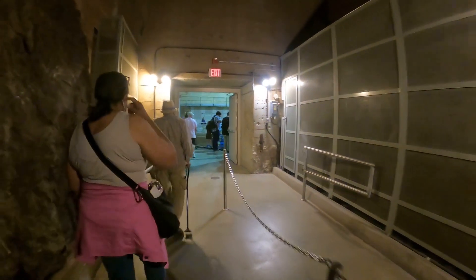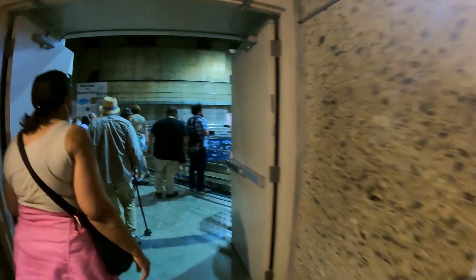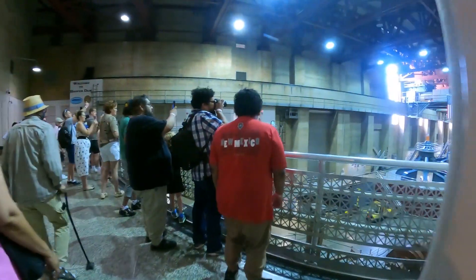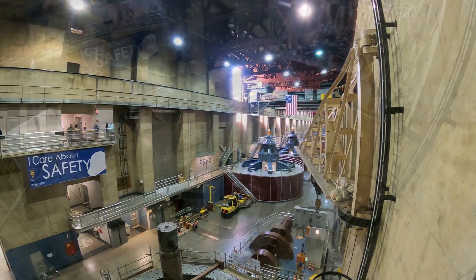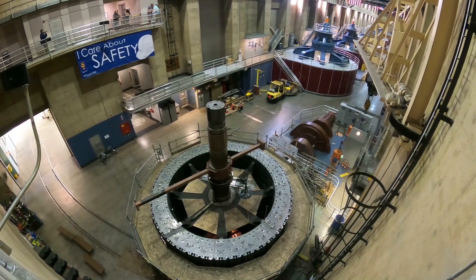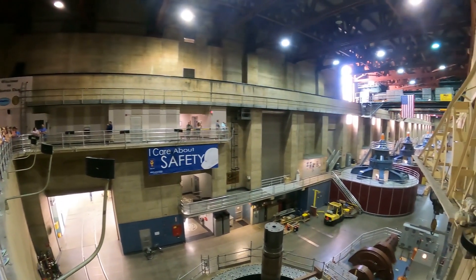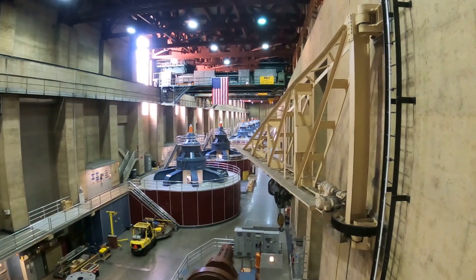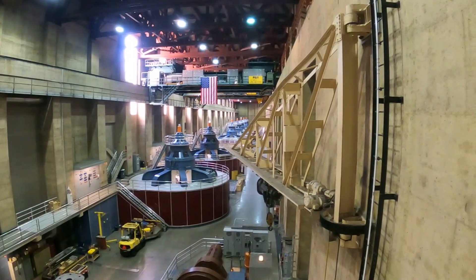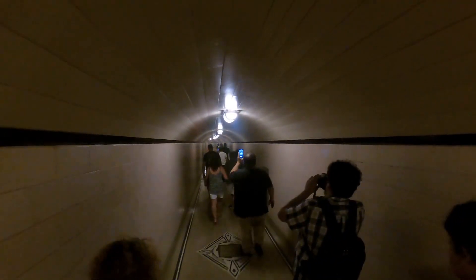The tours have a couple of different options: one brings you to the electrical generators, and we took an additional tour that went on further through the dam itself. There are a total of 17 electrical generators between the Nevada and Arizona sides. Everybody thinks the electricity all goes to Las Vegas because it's so close, but when the dam was created in the 1930s, Las Vegas was just a small desert town. It only gets 2% of the electricity — the bulk goes to Los Angeles.